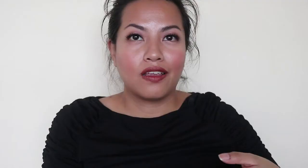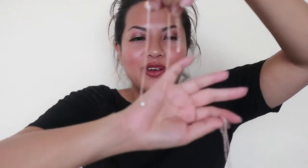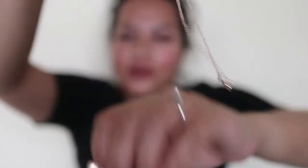This choker necklace actually surprised me — when I saw it in the packaging I thought it was a multi-layer choker, but when I took it out it's actually two chokers in one package. So I could totally just wear the beaded one or just wear the infinity one if that's what I wanted. I'm totally happy with that!